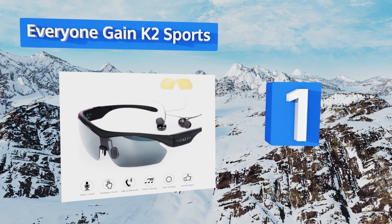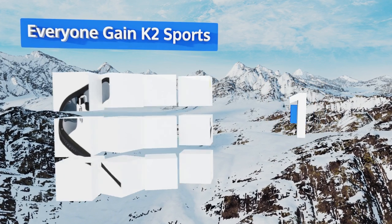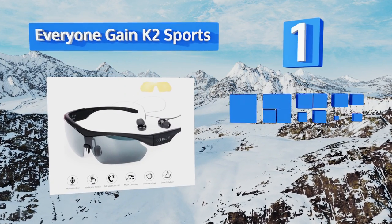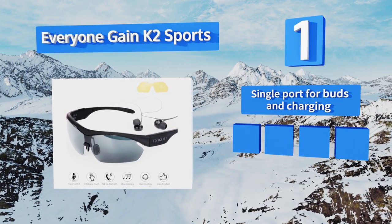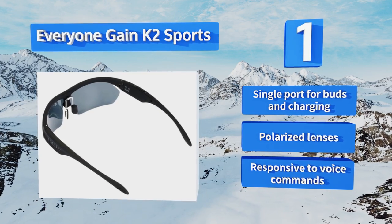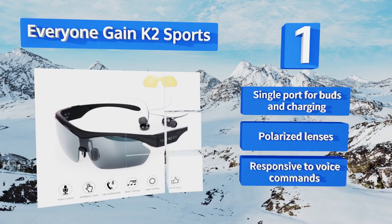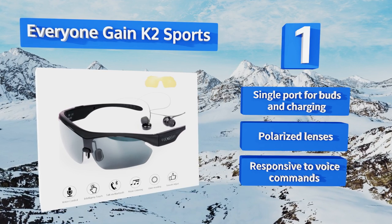Coming in at number one on our list, the Everyone Gain K2 Sports have a feature that can help free up your hands while performing any activity that requires your full attention. Their buttons have been replaced by a capacitive touch surface allowing a light tap or swipe to control everything. They're equipped with a single port for buds and charging, polarized lenses, and are responsive to voice commands.